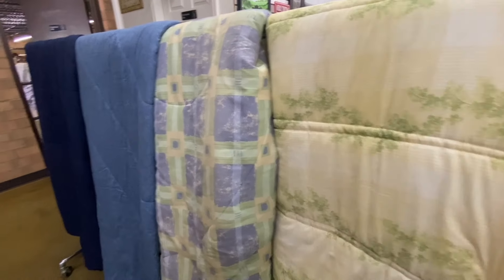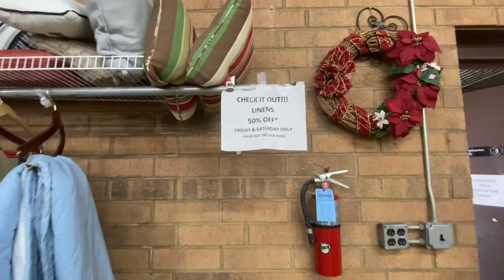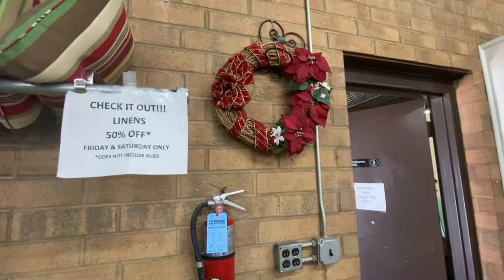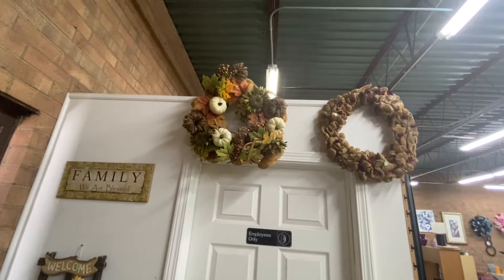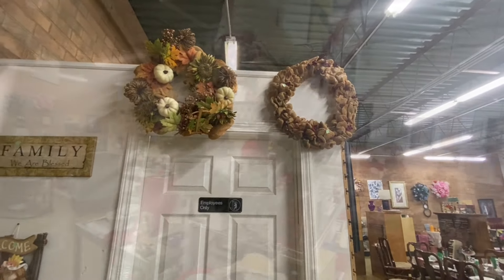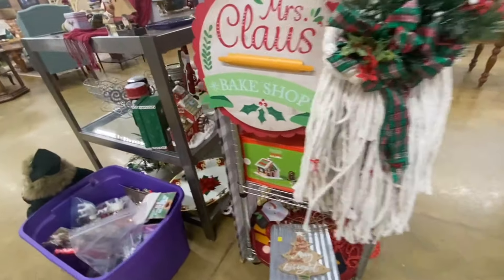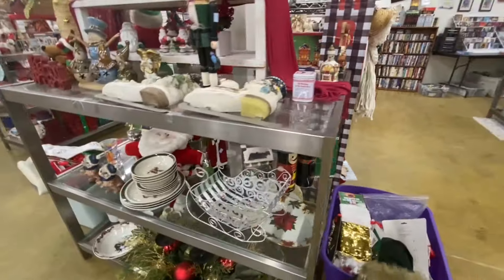They still have several comforters — they look like they're in really good shape. They got these two blue ones out so they must have sold the other ones from last week. Linens are 50% off on Fridays and Saturdays — does not include rugs. Look at that pretty Christmas wreath, it's only $4.99. They have an Autumn one up there too. It's a really cute Christmas tree, and they've got a lot of Christmas decorations. So if you're a reseller who sells holiday items and decor, you need to come and check this out.